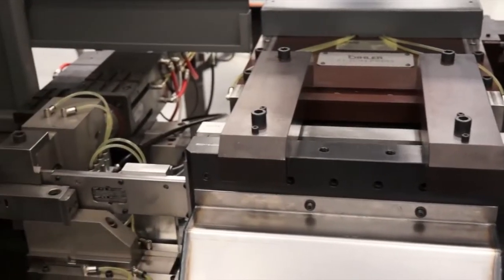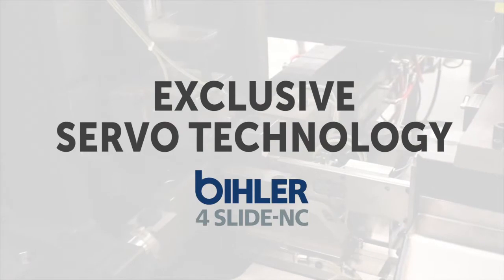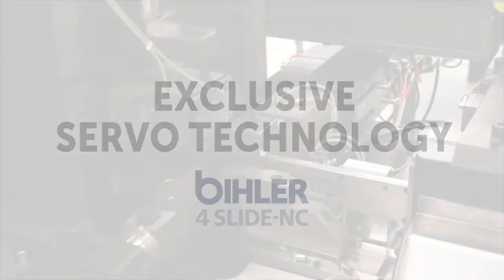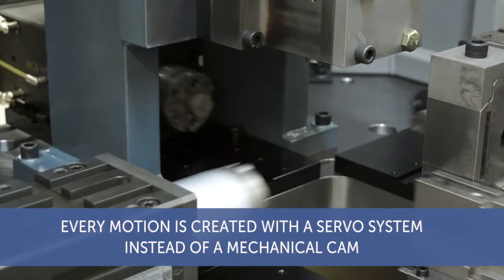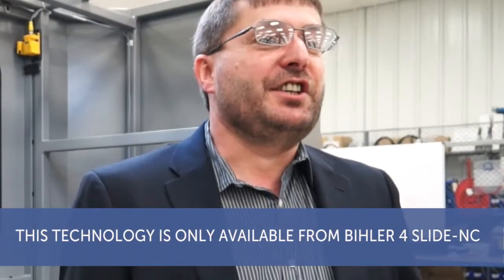The reason is Beeler's exclusive servo technology, and here to talk about it is Max Linder, director of sales and marketing for Beeler of America. Beeler 4 Slide NC is a completely new approach in high dynamic servo automation where every motion is created with a servo system instead of a mechanical cam. This allows much more flexibility, and this technology is only available from Beeler 4 Slide NC.